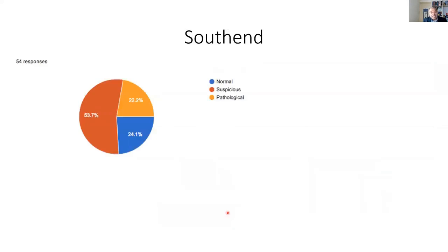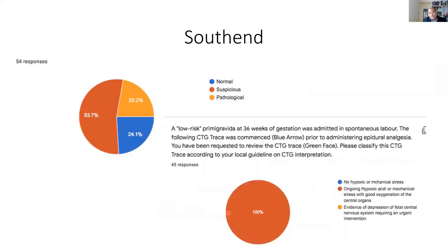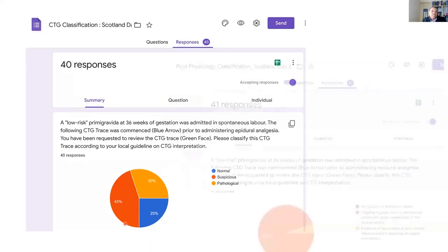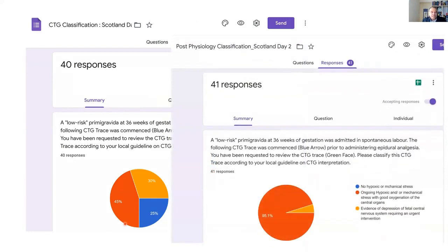This is Southend Hospital — again, three answers at the beginning when they use NICE guidelines, and then some hospitals completely change. This is Scotland, a different group — you can see three answers, and 45% don't know what they are doing because it's not their fault, it's the sticker's fault: 'suspicious.' But once they are trained, over 95% give one answer, which is the correct answer.